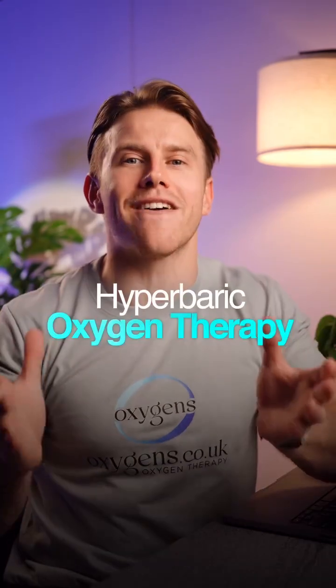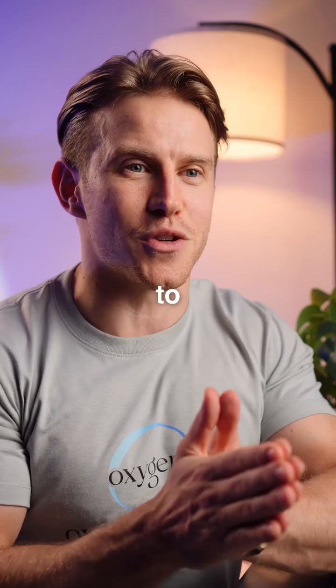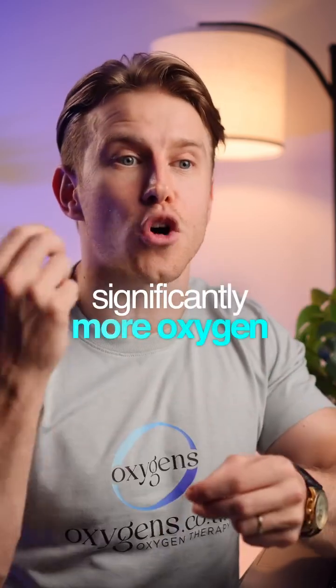Introducing hyperbaric oxygen therapy. It works by increasing air pressure in a sealed chamber while you breathe pure oxygen. This allows your body to absorb significantly more oxygen into the bloodstream, supporting cellular repair, reducing inflammation, and accelerating recovery.